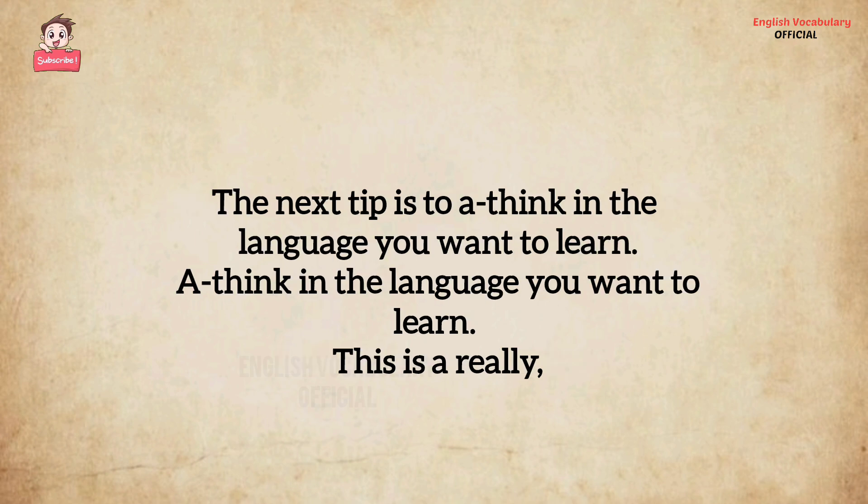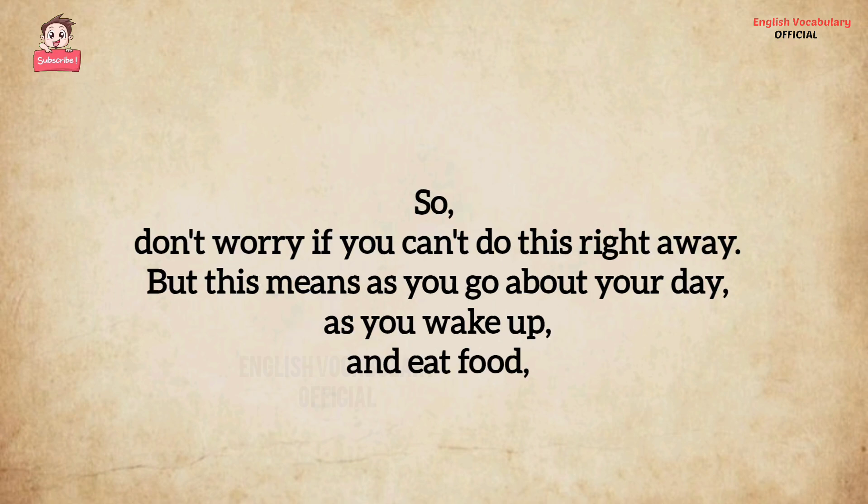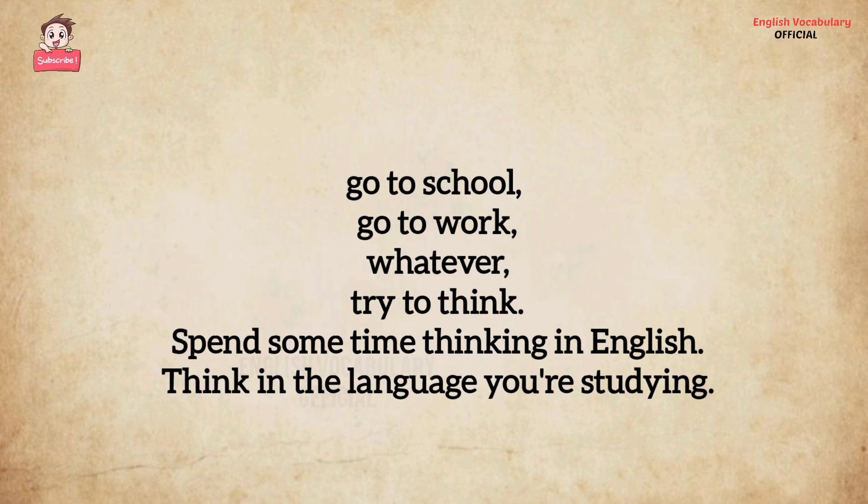The next tip is to think in the language you want to learn. This is a really, really tough one, especially when you're starting out, and it will take time. Don't worry if you can't do this right away. But this means as you go about your day — as you wake up, eat food, go to school, go to work — try to think, spend some time thinking in English, think in the language you're studying.